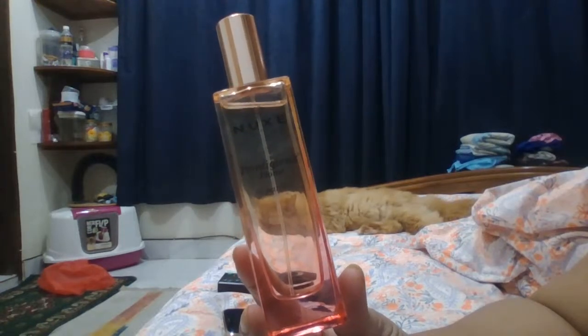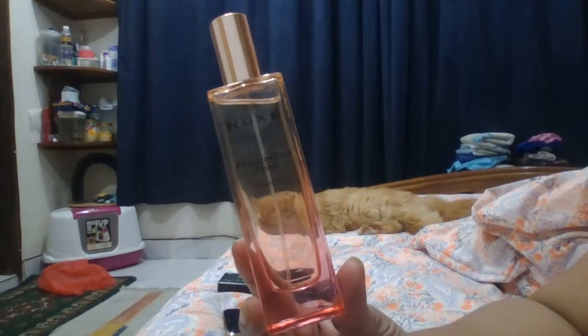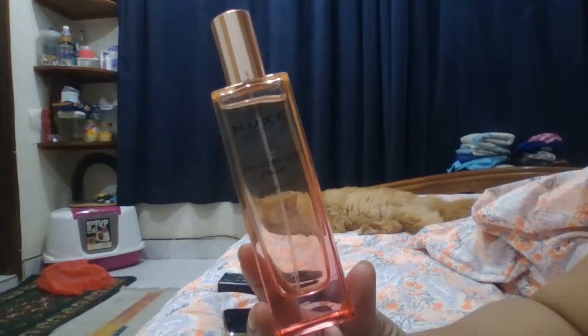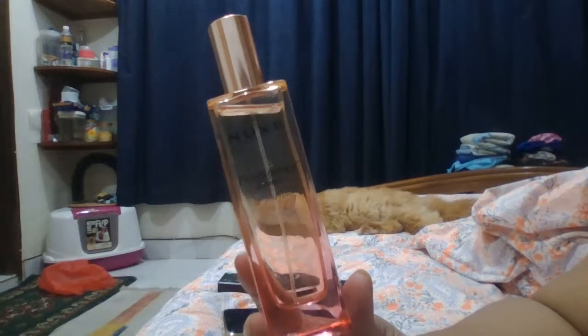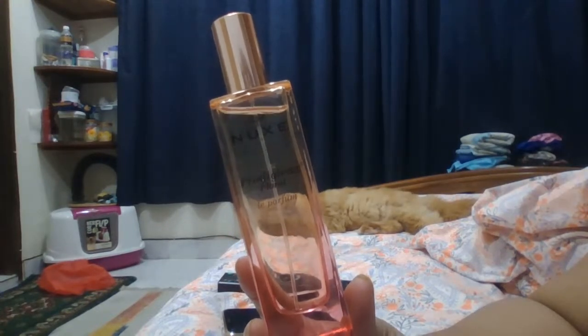The heart notes are orange blossom and magnolia — magnolia is one of my favorite flowers. And the base note is musk. It's pretty simple, but the combination is so sophisticated.